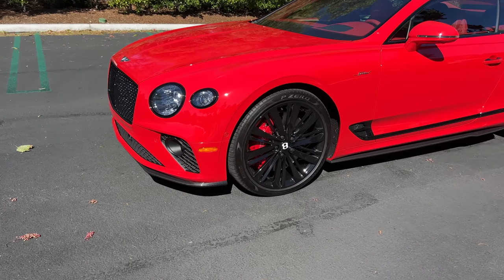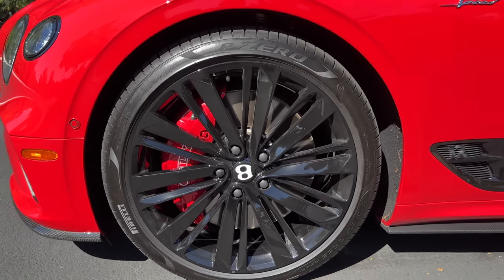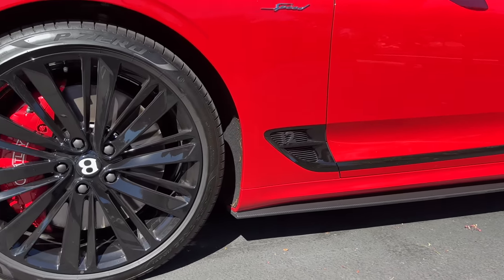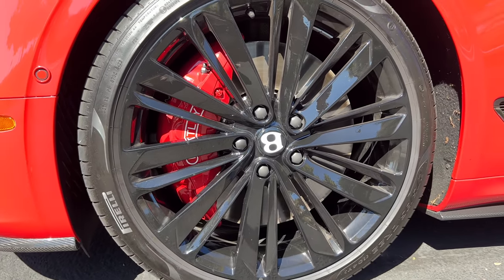From the side, this one has the optional set of 22-inch gloss black wheels wrapped in Pirelli P Zero tires — 275 section front and 315 in the rear. Within those wheels, we can see 10-piston front calipers clamping on iron rotors.